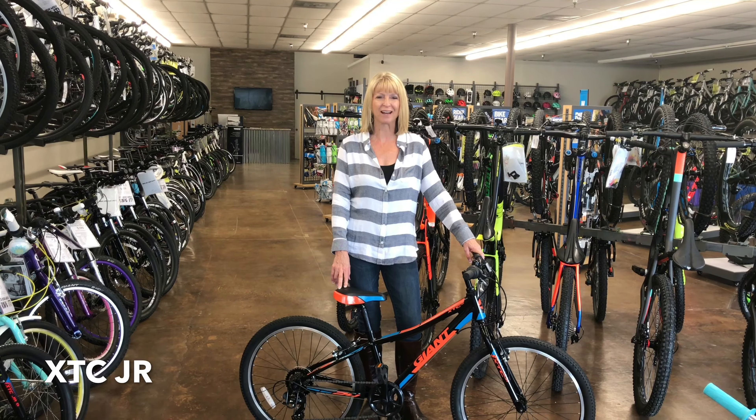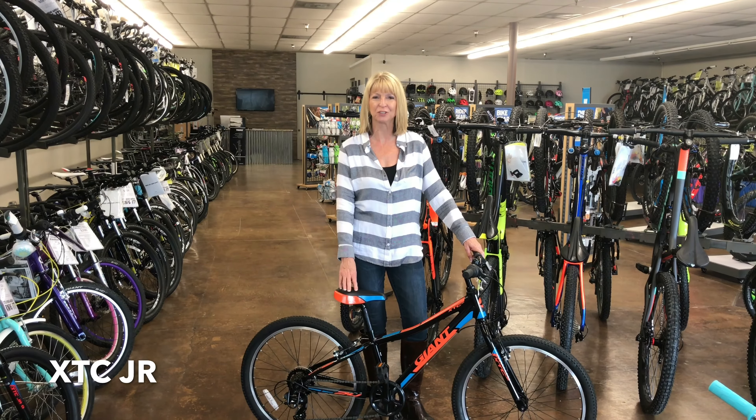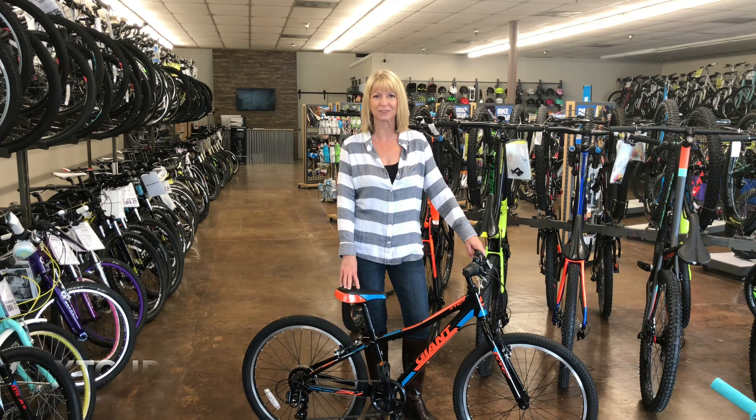Hi, it's Debbie Simmons, Bicycle Warehouse. I'm here to talk to you about the XSC Junior, one of our most popular bikes for kids.